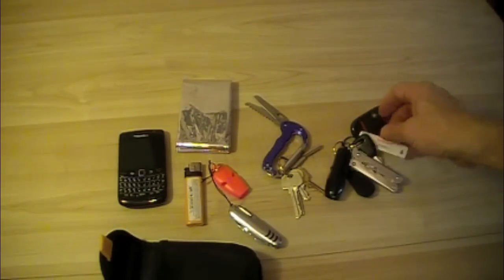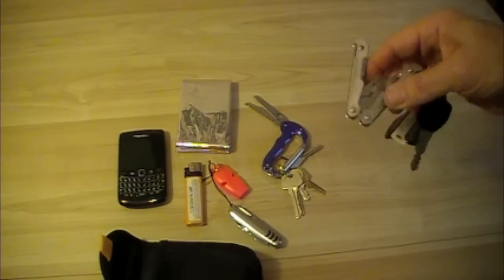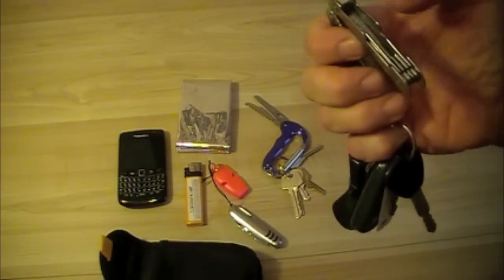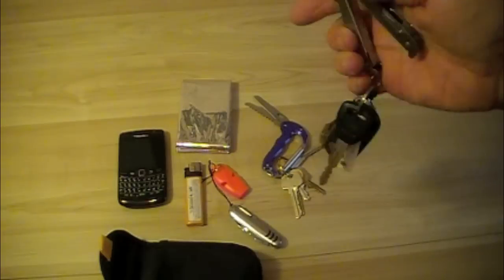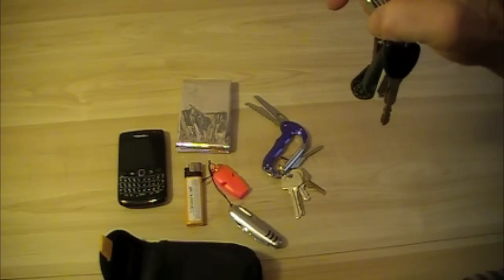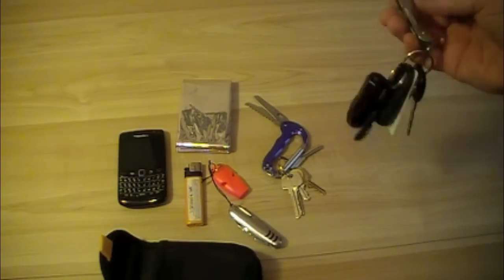On my car keys I have a multi-tool I picked up at the dollar store for $2.50. I mainly use it for the pliers, but it also comes with a knife blade, a file, a screwdriver, and a can opener. The knife blade was as dull as a butter knife, so I ground it out — it's not super sharp, but it's a second cutting tool if I need it.